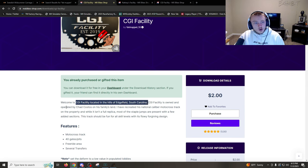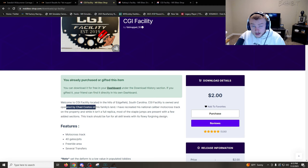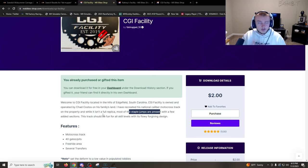CGI Facility is located in the hills of Edgefield, South Carolina. It is owned and operated by Chad Costos — I'm pretty sure that's how you pronounce that. He basically recreated his national caliber motocross track on the property. While it's not a full replica, most of the stable jumps are present with a few added sections. I've been riding the track for the last 10-15 minutes and I actually think it's a really good motocross track.